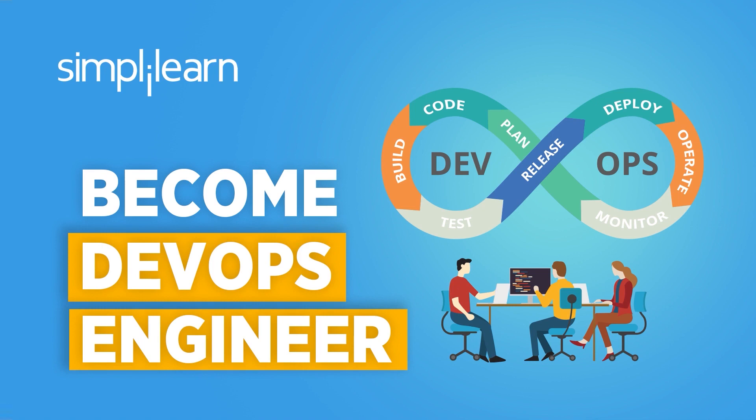Welcome to another tutorial with Simply Learn. I'm Lance, and today we'll be looking at how you can become a DevOps engineer.